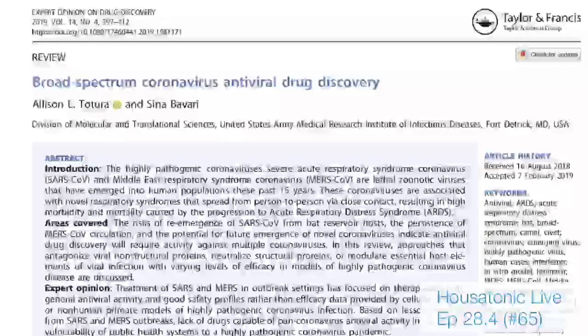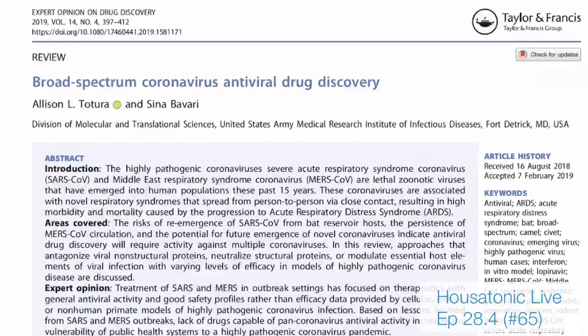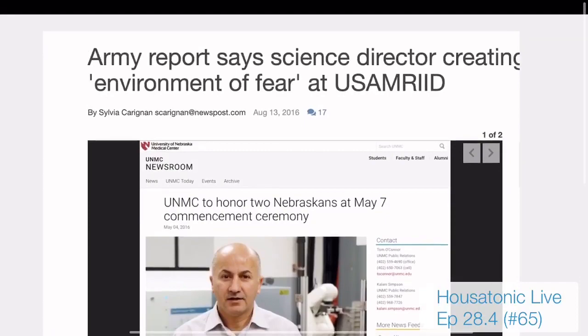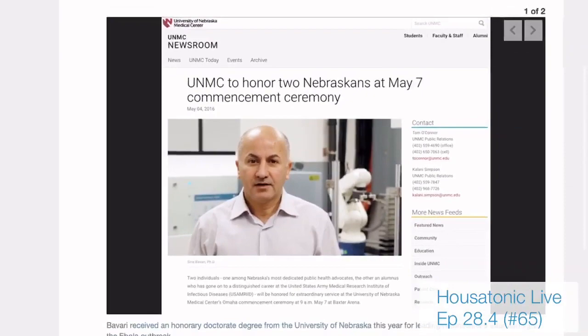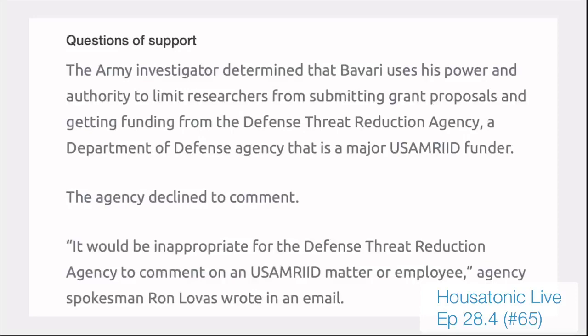Two doctors at Fort Detrick published a paper — written and released in August 2018, published in February 2019 — on broad-spectrum coronavirus antiviral drug discovery. One of the names on the report was the Fort Detrick science director, Siri Bavari.